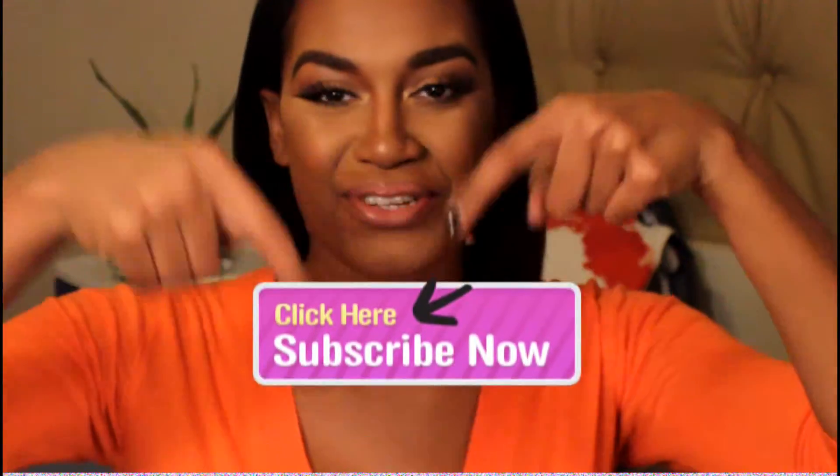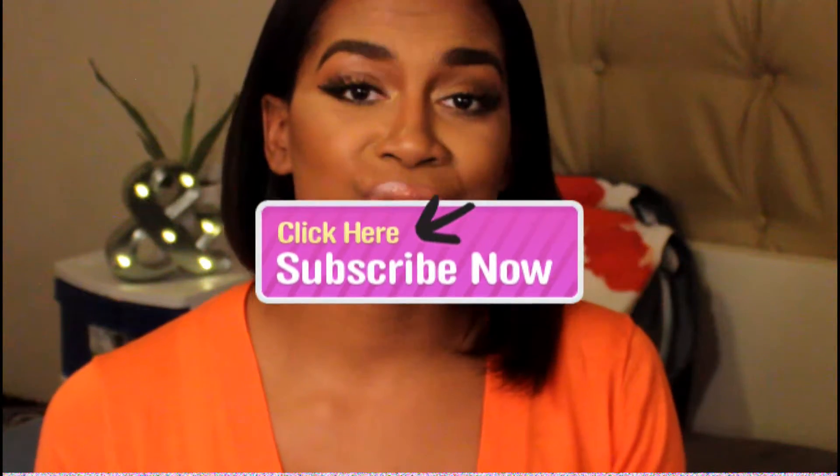Hey guys and welcome back to my channel. I'm so excited you came for another video of Cairo's mom. If you are new, thank you so much for joining us and please, please, please subscribe. If you are old — what up girl?